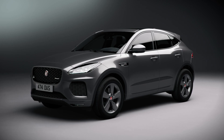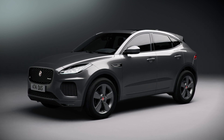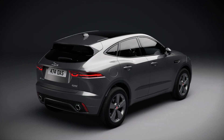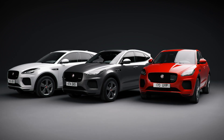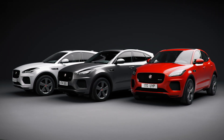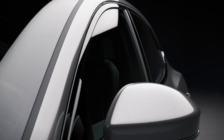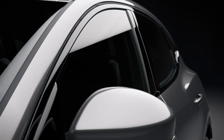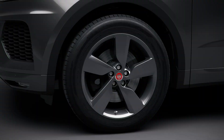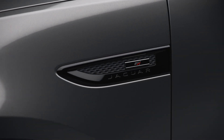New for 2019, the E-Pace introduces a Checkered Flag special edition to the line-up. Based on the sporty R-Dynamic body style, this comes in Corris Grey, Yulong White, or exclusive to Checkered Flag, Photon Red exterior colours. A black pack is fitted as standard which adds a black grille, side vents and window surrounds. This model is fitted with 19-inch wheels with a satin grey finish, and the key visual difference which sets it apart as a special edition is the side vent badging on the exterior.